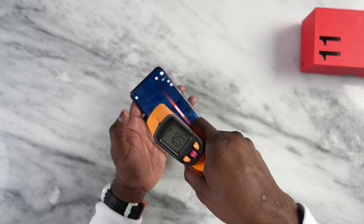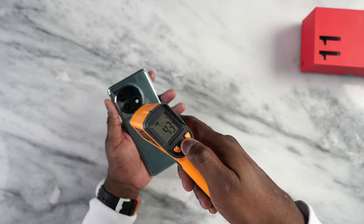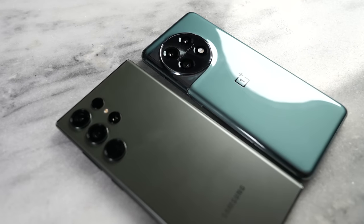What about temperatures? The OnePlus ran at 105 to 111 degrees Fahrenheit, which is roughly 40 to 43 degrees Celsius. While playing Genshin Impact the Galaxy ran at 105 to 110 degrees Fahrenheit, so temperatures were similar in terms of cooling. You can expect similar thermal performance from both devices.